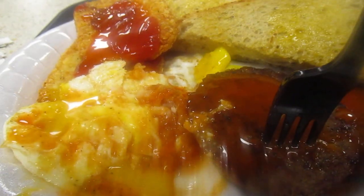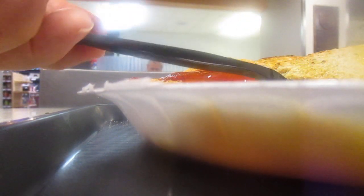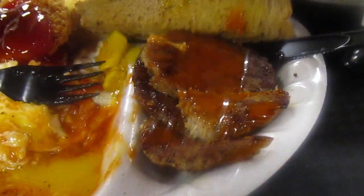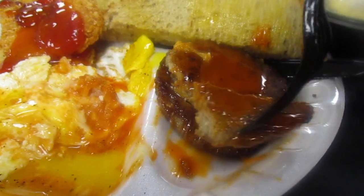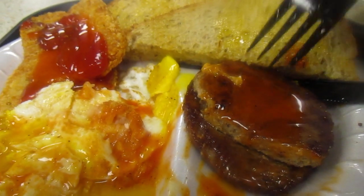We got to cut the sausage. The sausage patty right here — that's better. Mmm, that's really good. That's a 10 out of 10.